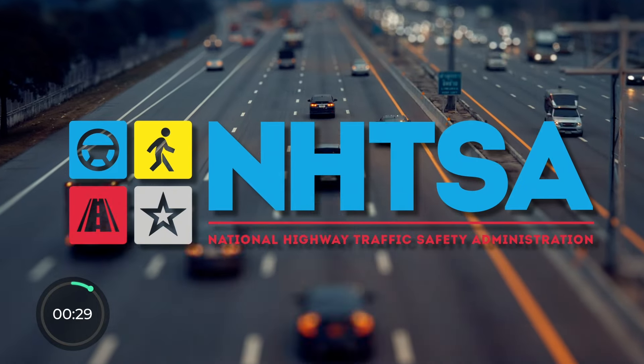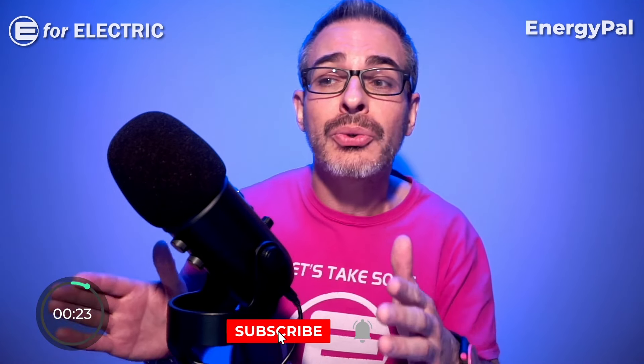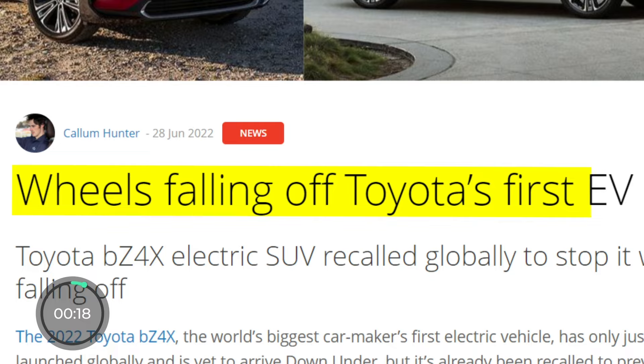Lastly, even though the BZ4X has only one NHTSA recall, it is the most embarrassing of them all. Toyota had to recall all units last year due to a danger of — and I kid you not — the wheels falling off.